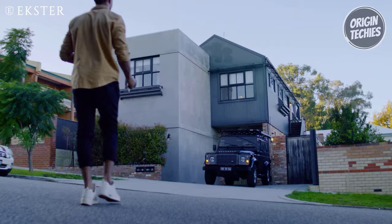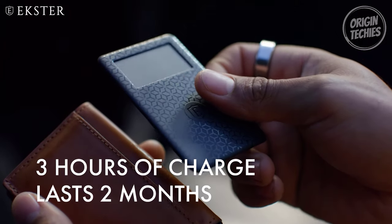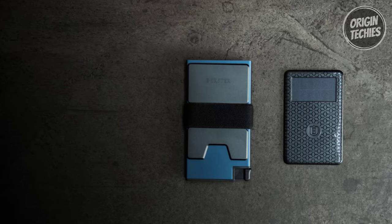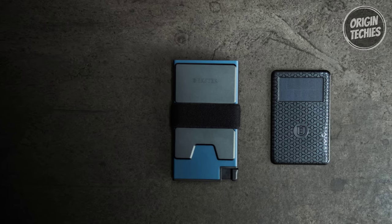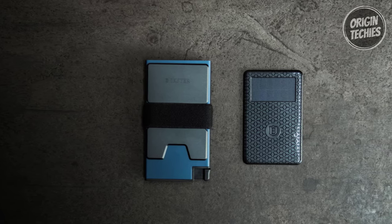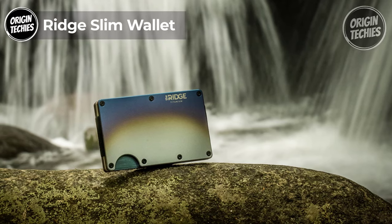Make your wallet unlosable by pairing it with the Xtra Tracker Card — never worry about misplacing your wallet again. Ring it from your phone, locate it on a map, and receive separation alerts. The Xtra Aluminum Card Holder is a compact and sophisticated solution that combines style, functionality, and security in one sleek package.